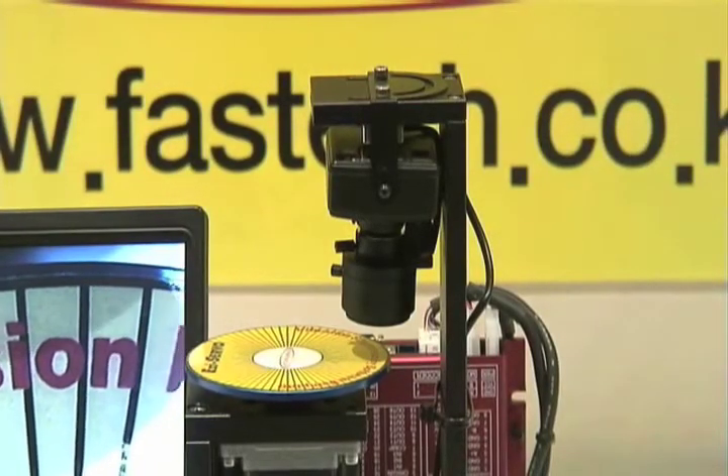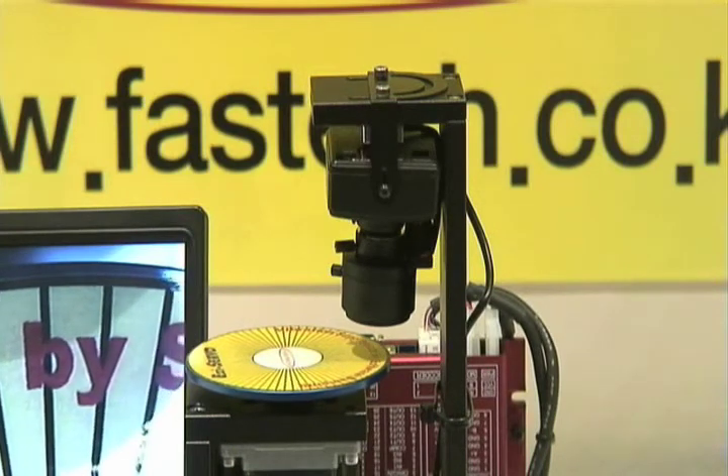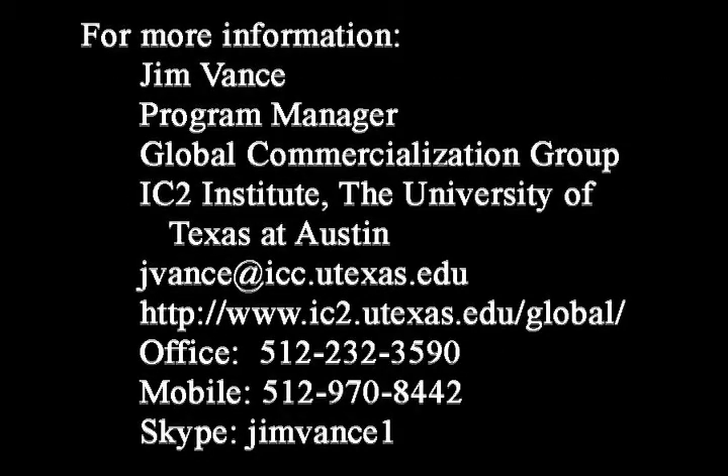At one customer, Fast Tech replaced servo motors previously in use in the automation of dispensing liquid crystal used in the manufacturing of flat screen display panels. Its precision in the placement of liquid crystal increased accuracy by an estimated 30 to 40 percent, reduced the percentage of error and defective products, and increased overall production of display panels, providing a substantial cost savings for the manufacturer.